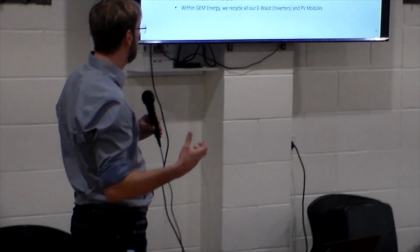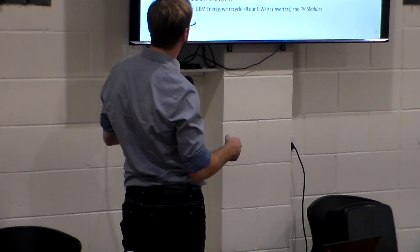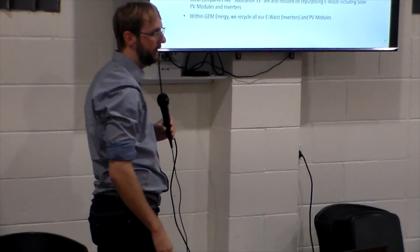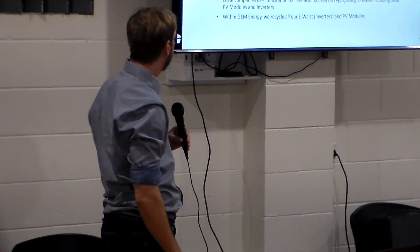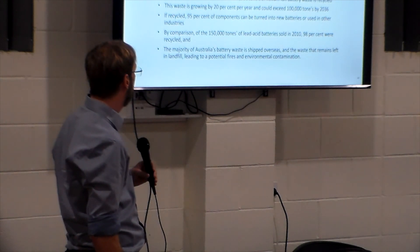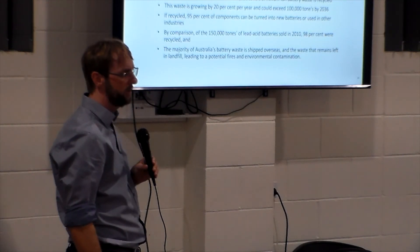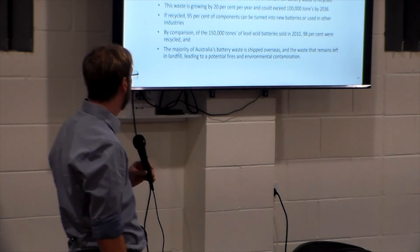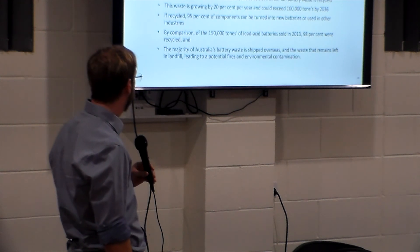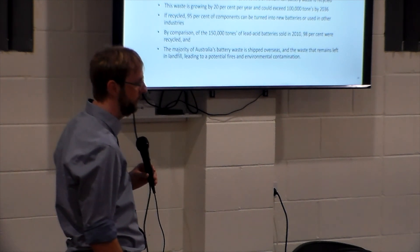If we have solar modules which are completely damaged, there are three companies here which can properly decompose the module. For lithium batteries, it's a much bigger problem because there's no proper recycling process for plants available in Australia at the moment. Most of it is being shipped overseas, which isn't ideal — shipping rubbish overseas to get it recycled there isn't a good idea. I really hope we get our own recycling plants built in Australia soon.